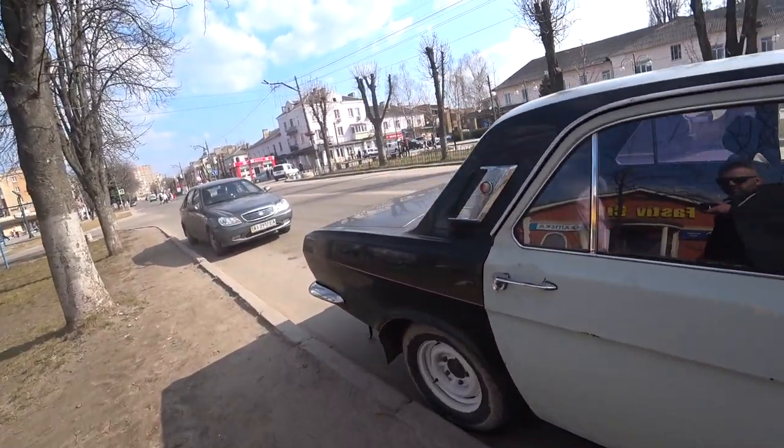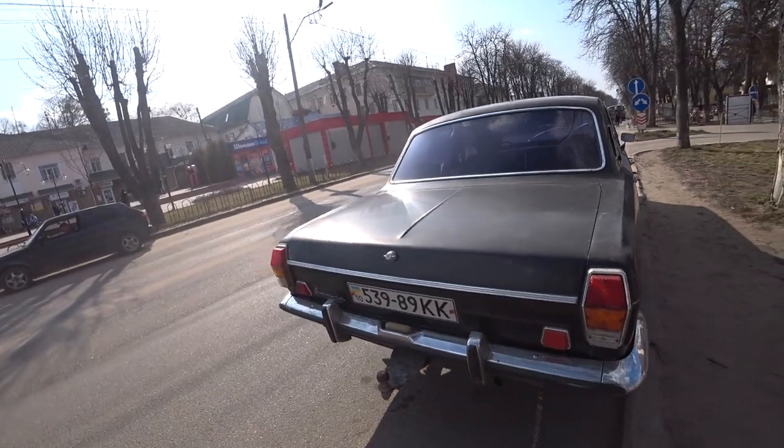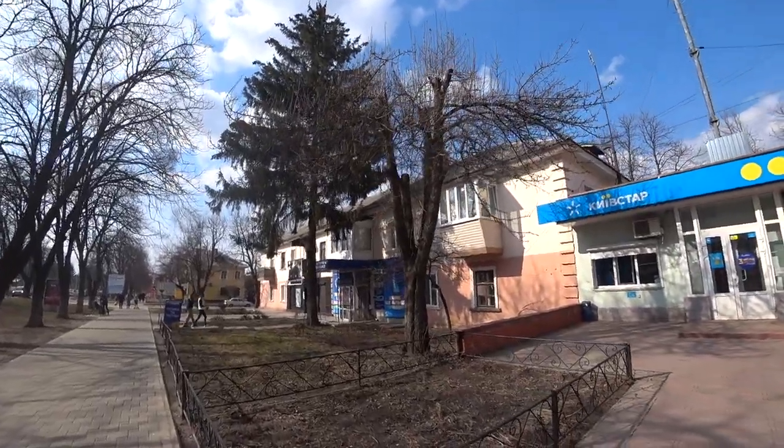Still it looks pretty amazing — check out this Volga. You don't really see older cars in Kyiv that much. Back in 2010-2011 when I first came to Kyiv I saw a lot of Ladas and these cars, but nowadays you have to go to some of the smaller cities to see them.